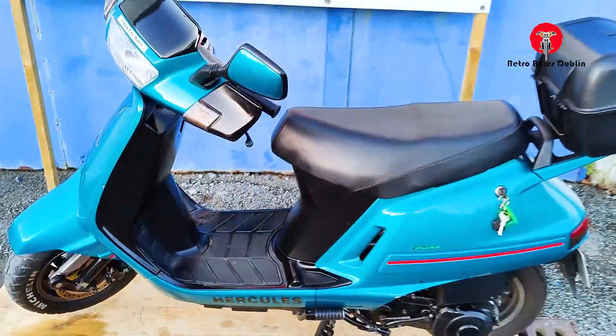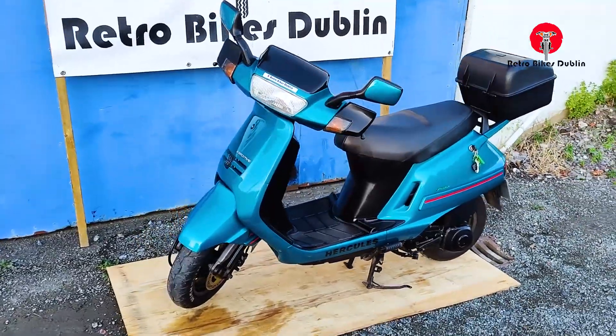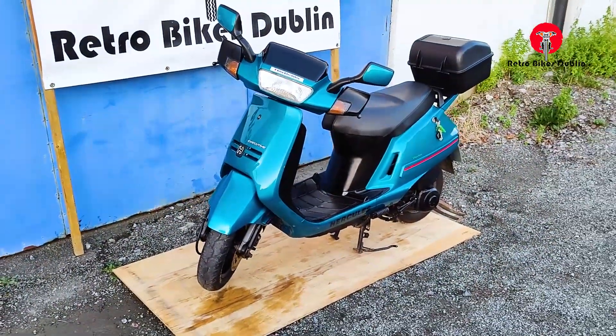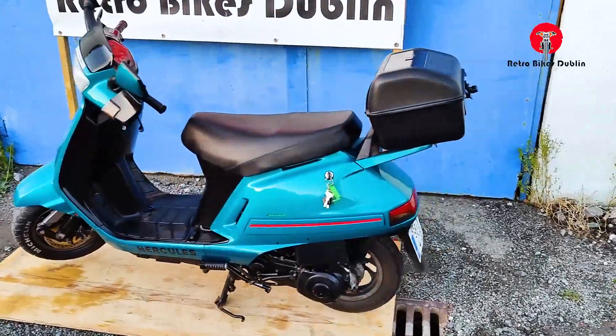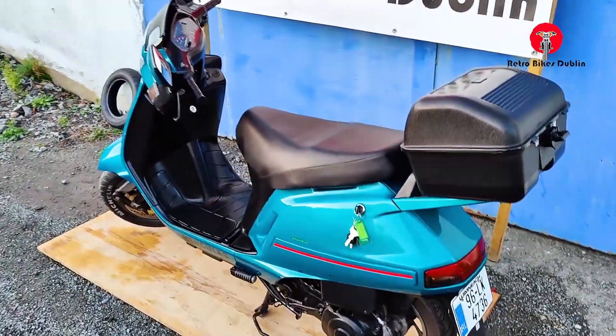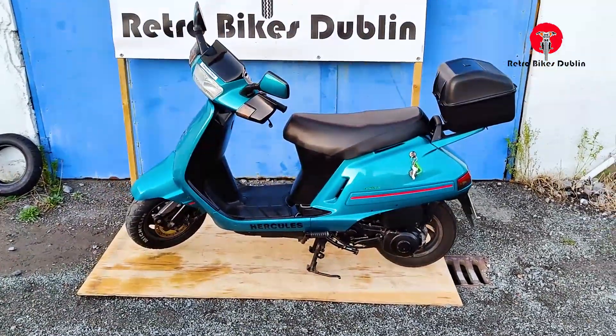Really, really well looked after bike — extremely difficult to find something like this in this good condition. The person who gets this bike is getting what I would call a bit of a bargain and a real find. It's a two-stroke capable of over 100 kilometres an hour and really quick up to speed as well.